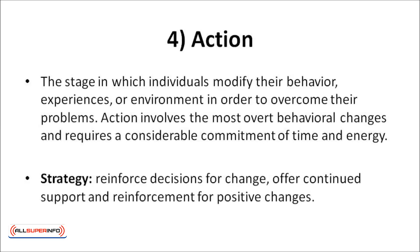Action is the stage in which individuals modify their behavior, experiences, or their environment in order to overcome their problems. Action involves the most overt behavioral changes and requires a considerable commitment of time and energy. A good strategy: reinforce decisions for change, and offer continued support and reinforcement for positive changes.